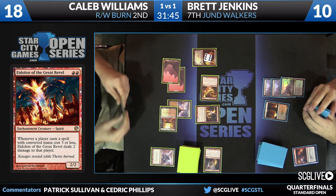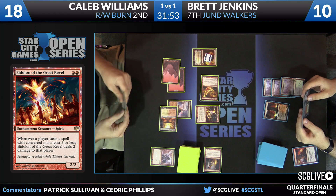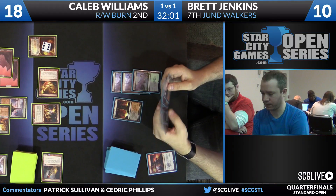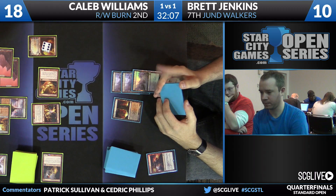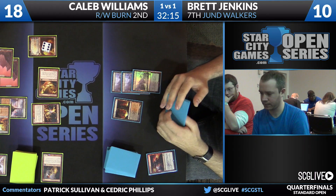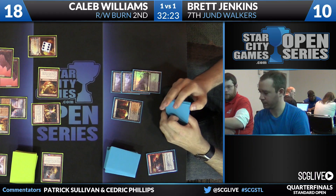No help in sight to stop this Chandra. That's like a ticking time bomb out there. Brett may be able to beat the creatures in play, he may be able to beat the Chandra, but it's going to be really hard to beat both of them. Sometimes you just mulligan into a stinker. The Jumpwalkers deck is relatively clunky and it's poor in this matchup — if we're just being honest, it's poor in the matchup.